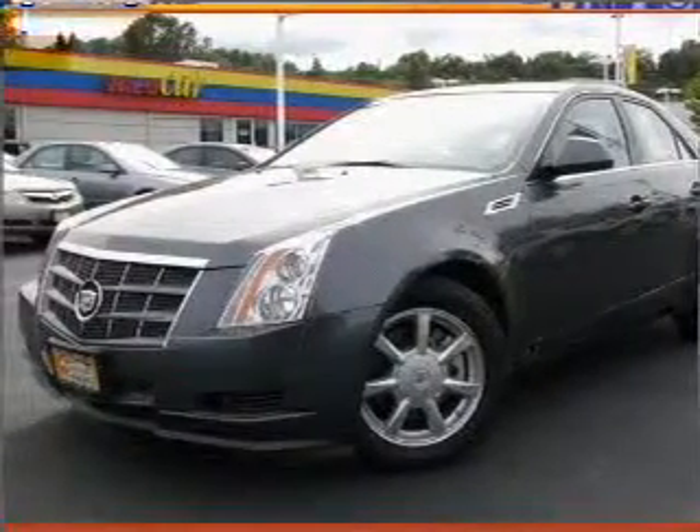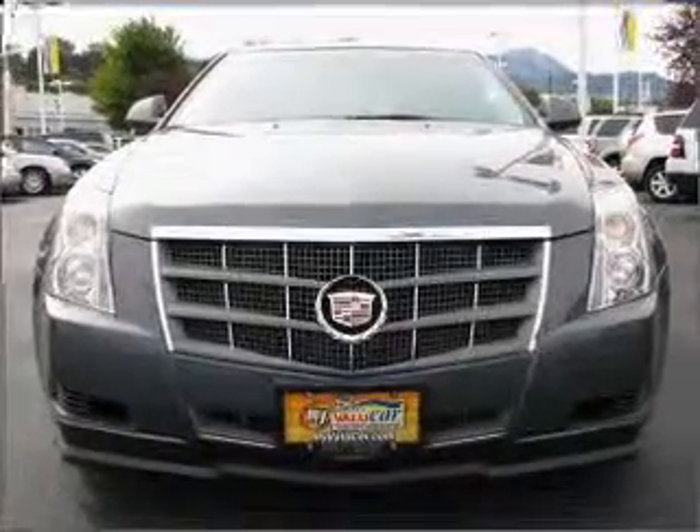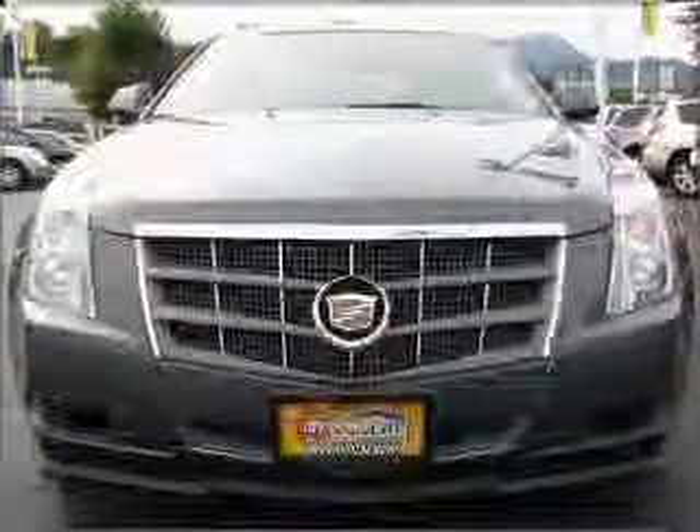Interested in the comfort and ease of a luxury car? Check out this luxurious Grade 2008 Cadillac CTS with an ebony interior.